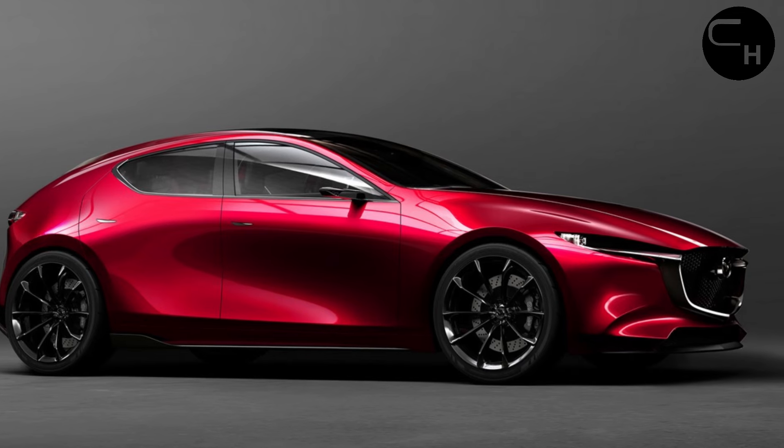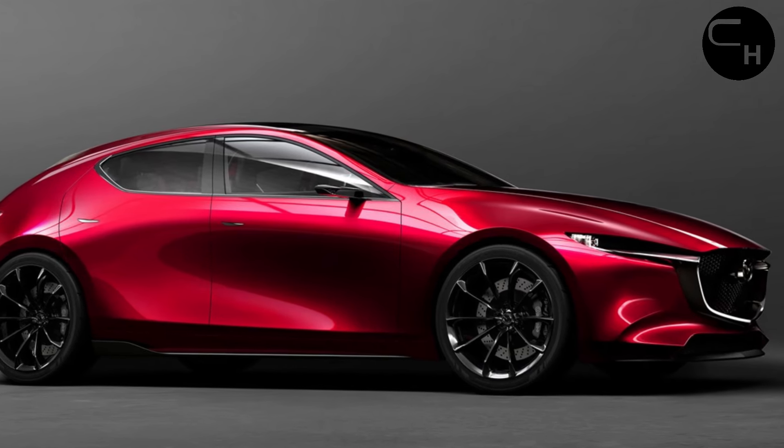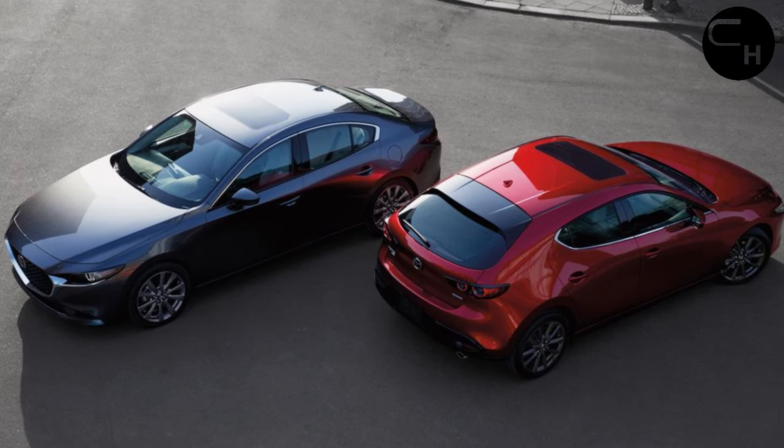However, all-wheel drive is still an option for the non-turbo Mazda 3 Carbon Edition. Mazda has announced that the hatchbacks will arrive at dealerships this summer, with the sedan versions following early in the fall.